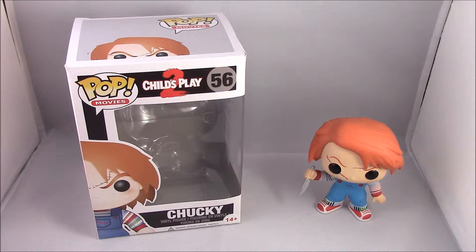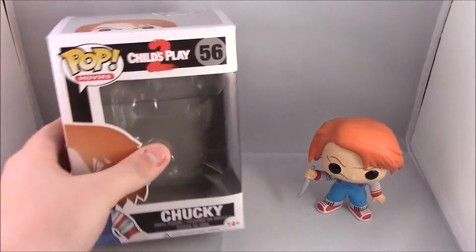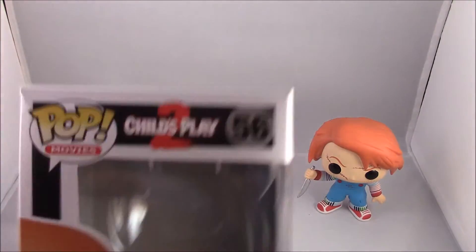I've had this one for a while. I think I got this guy last Christmas, so I've had him almost a year now. I really do like Chucky — I think he's one of my favourite characters.